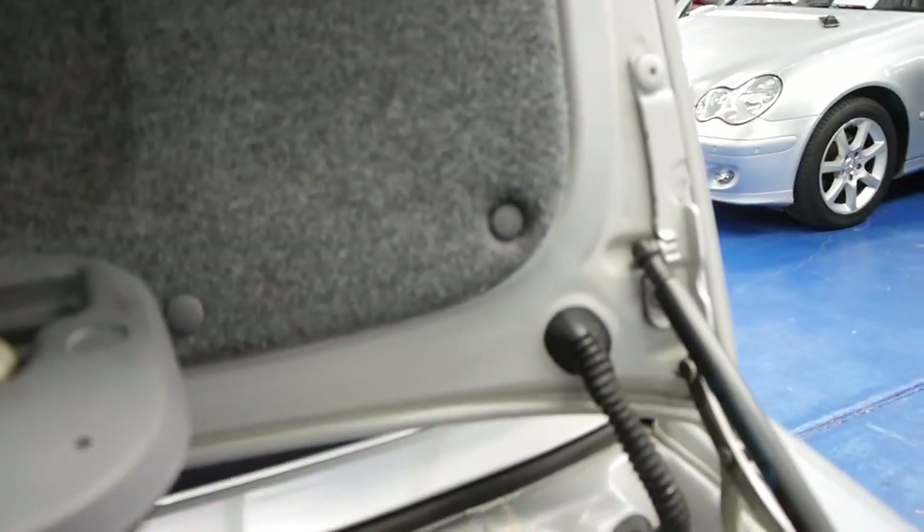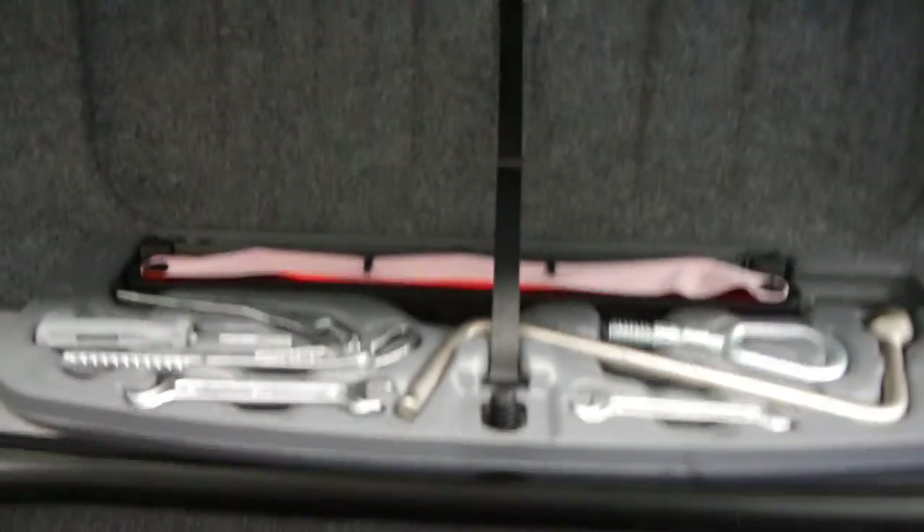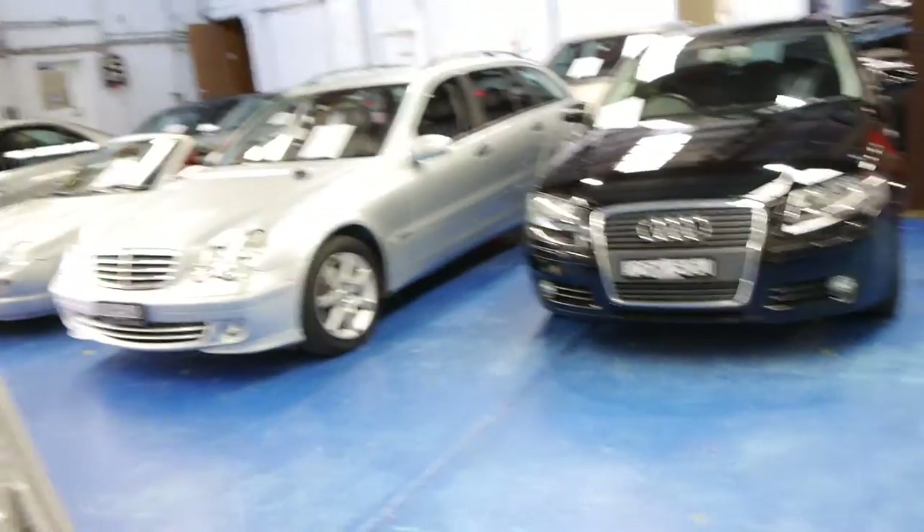It's even got the lock nut, which is very important. Full tool count, log books, spare keys, and in 2002 these were a very expensive car.